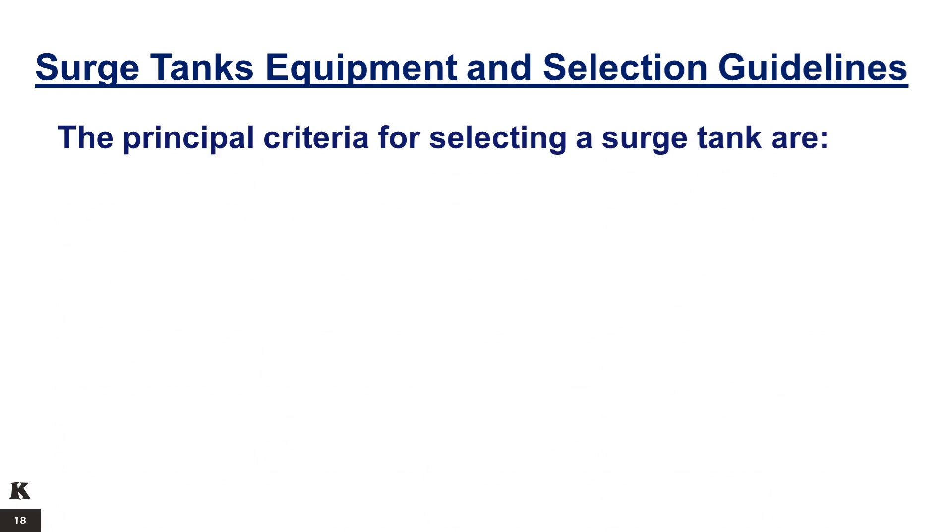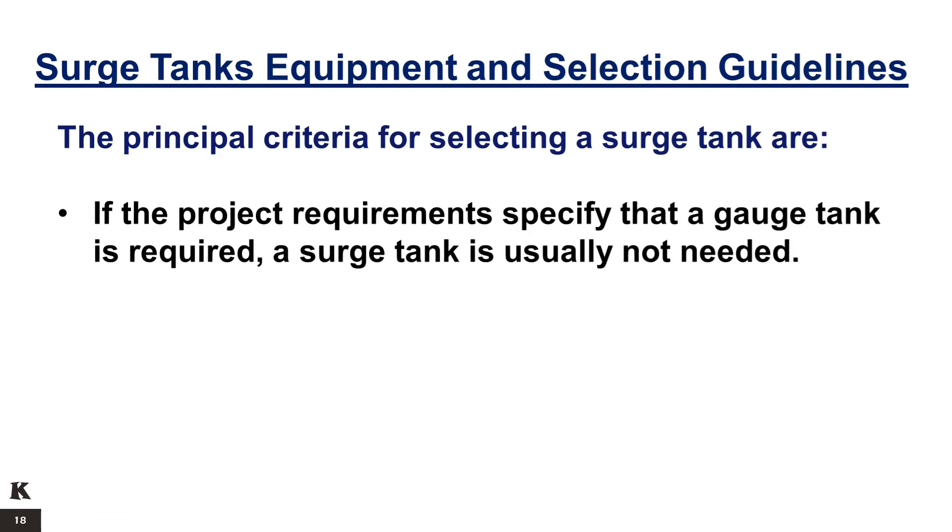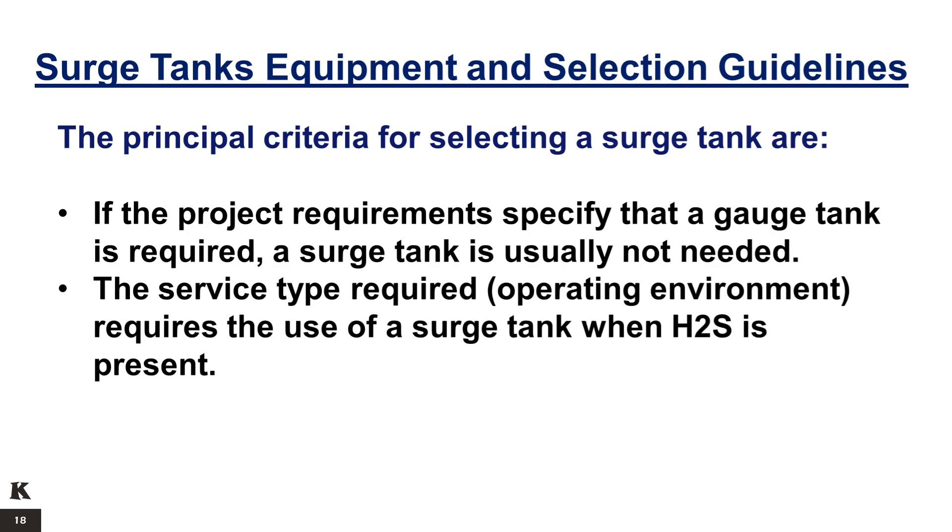The principal criteria for selecting a surge tank are: if the project requirements specify that a gauge tank is required, a surge tank is usually not needed. The service type required or the operating environment requires the use of a surge tank when H2S is present.